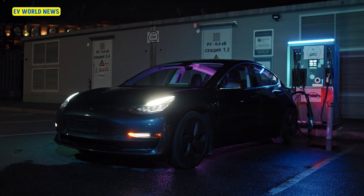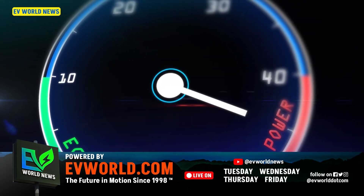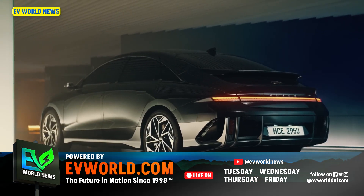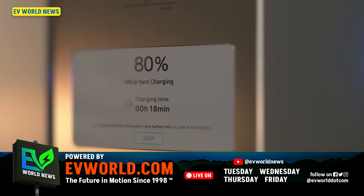Most charging adds about 10 miles of range per minute depending on the situation and the car. All of these cars are going to charge pretty fast. Even the Ioniq 6 probably does not have terrible charging speeds — it's not like the Chevy Bolt or the Nissan Leaf, which charge really slow. There are a few cheaper EVs and early-generation vehicles that don't charge fast.